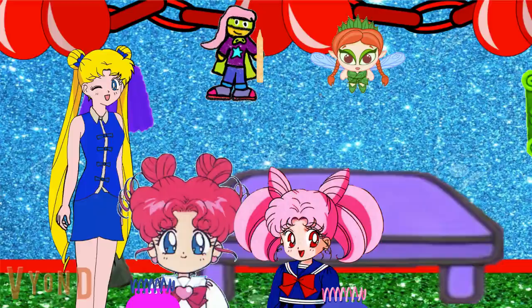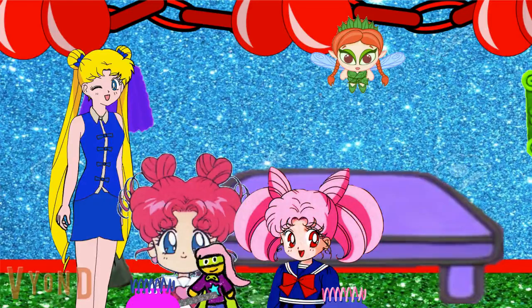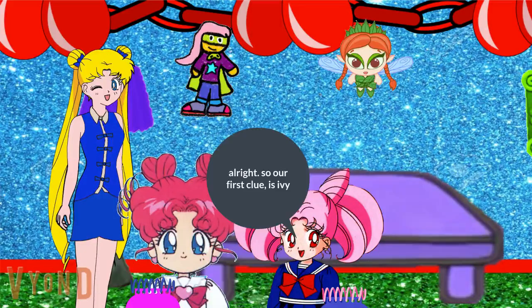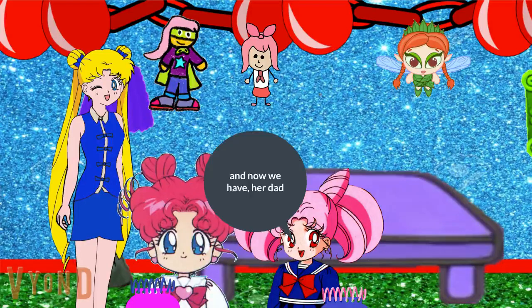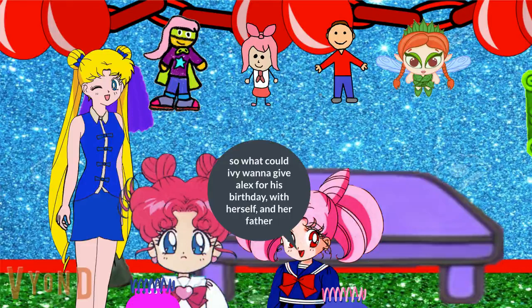Chibi chibi! Alright, here we go! There! Alright, so our first clue is Ivy, and now we have her dad. So what could Ivy wanna give Alex for his birthday, with herself and her father?